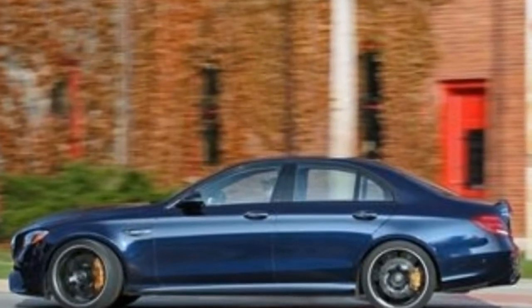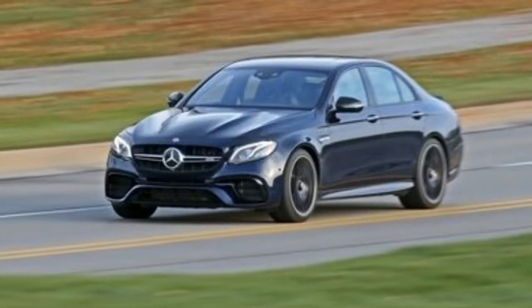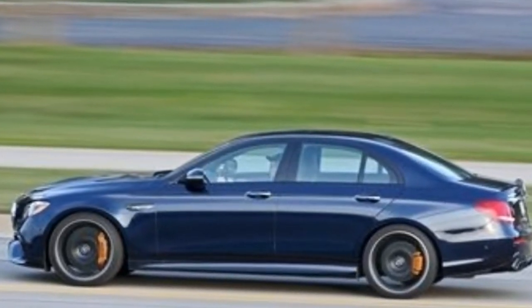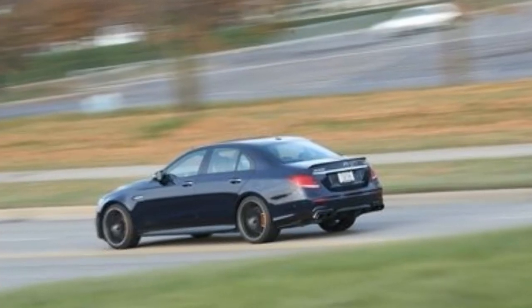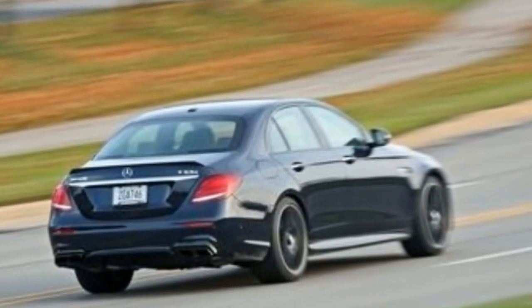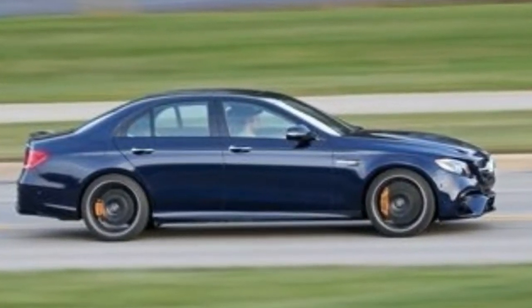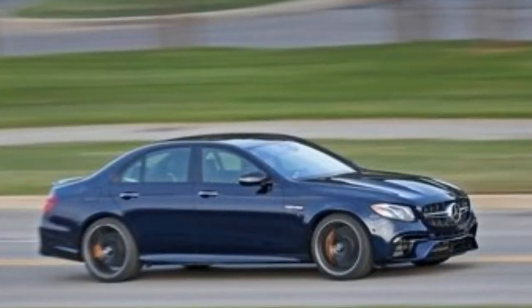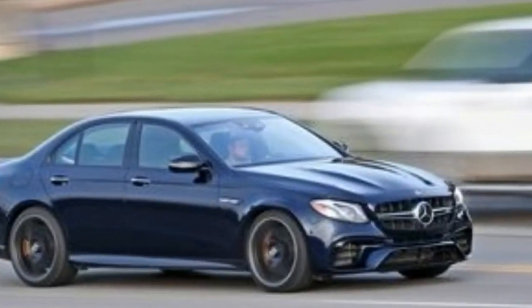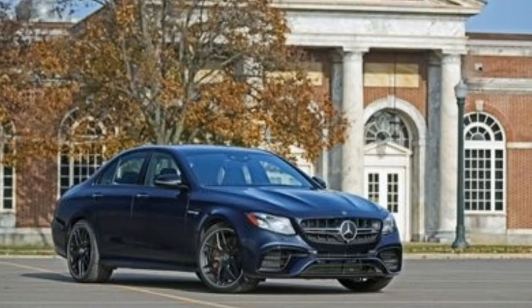The non-S E63, which we don't get in the United States, makes just 563 horses. And yet, thanks to its new 9-speed automatic transmission and 4MATIC+ all-wheel drive, the AMG lays down its lesser output far more effectively than either of those rear-drive muscle machines — just 3.0 seconds. That's all it takes for the E63 to launch itself to 60 mph. Four seconds later, the Mercedes is traveling 100 mph. Those acceleration times are 0.4 second and 0.2 second quicker than the 500-pound-heavier Hellcat, and far ahead of the 458-pound-lighter CTS-V, neatly summarizing the benefit of all-wheel drive in launching high-horsepower cars from a standstill.